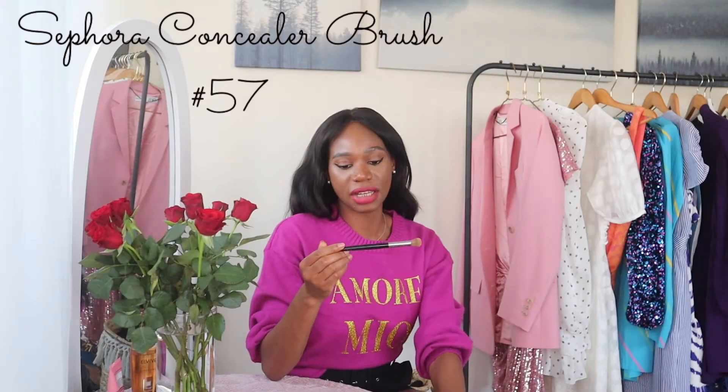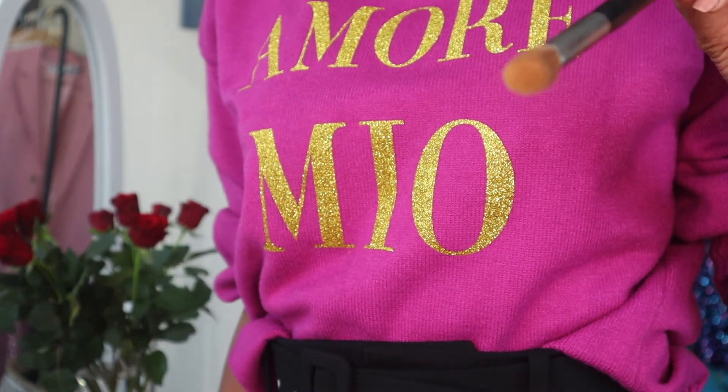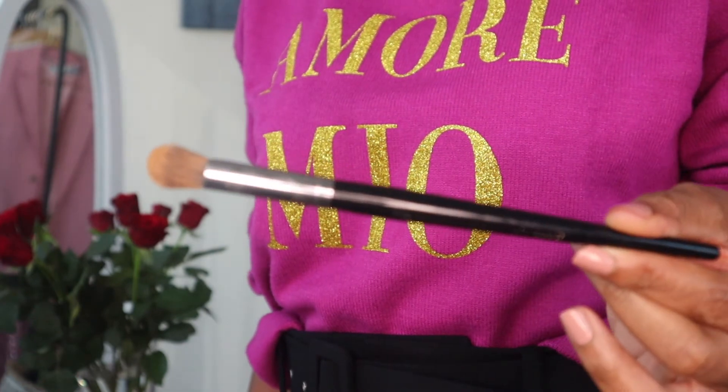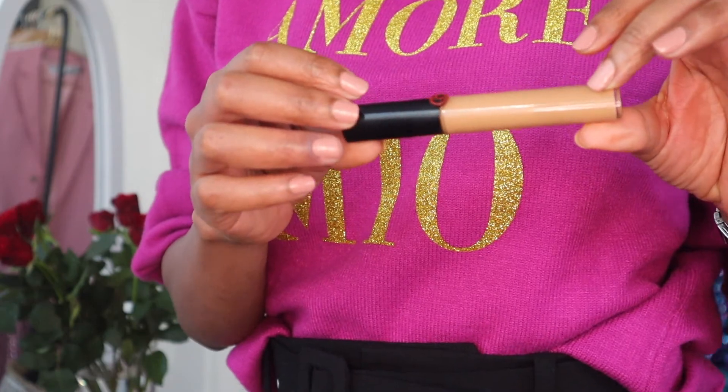Long forgotten - the Sephora concealer brush. This is the airbrush concealer brush, number 57. I've been using it with another favourite, the Armani concealer in 8.5. With a blender it does the job but it sinks into the skin, whereas with this Sephora brush it really just makes everything look like one skin. It's instantly brightening and there's no creasing with this concealer and brush combination.